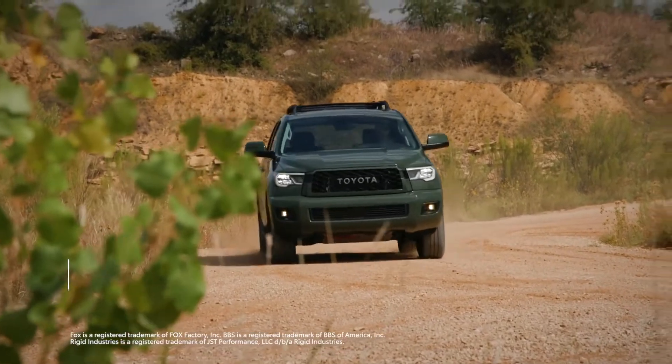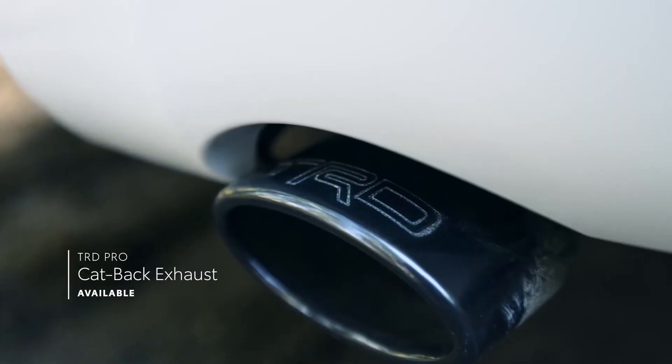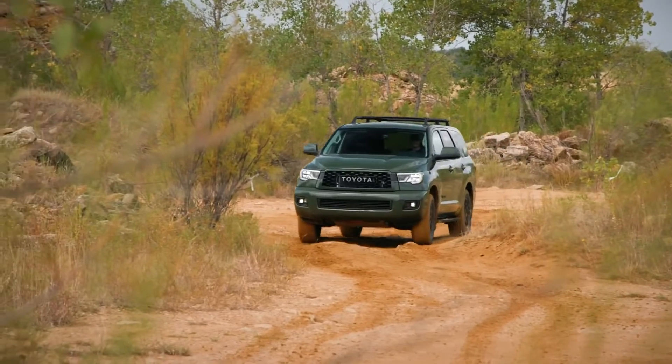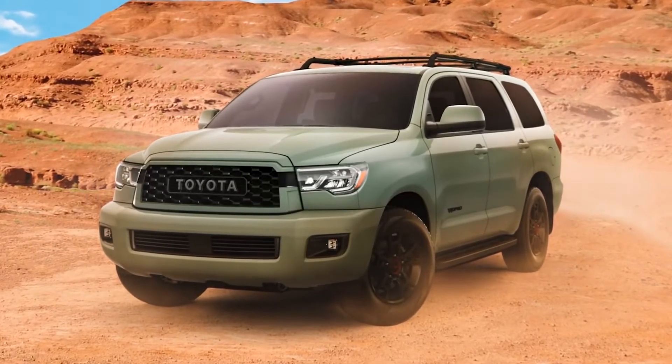This hardy rig comes equipped with TRD-tuned Fox shocks, forged aluminum BBS wheels, Rigid Industries LED fog lights, a quarter-inch thick aluminum skid plate, and an available black cat-back exhaust with a brazen exhaust note. As of this year, TRD Pro is now available in an all-new color for Sequoia — the uniquely rugged-looking Lunar Rock.